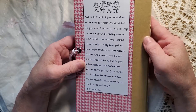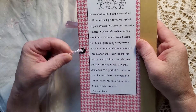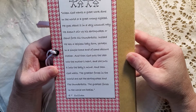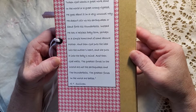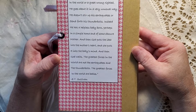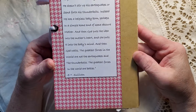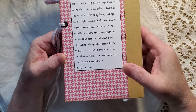I made a baby journal for a friend a few years ago and she requested this quote, and I have loved it ever since. 'When God wants a great work done in the world, or a great wrong righted, he goes about it in a very unusual way. He doesn't stir up his earthquakes or send forth his thunderbolts. Instead, he has a helpless baby born, perhaps in a simple home and of some obscure mother. And then God puts the idea into the mother's heart, and she puts it into the baby's mind. And then God waits. The greatest forces in the world are not the earthquakes and the thunderbolts — the greatest forces in the world are babies.' And I would argue mothers too, for putting that in the baby's mind. E.T. Sullivan said that. So I like that in all my baby journals now.